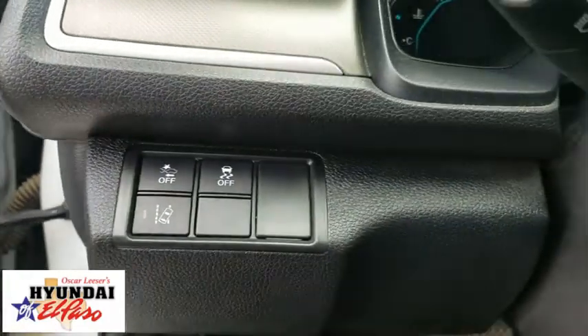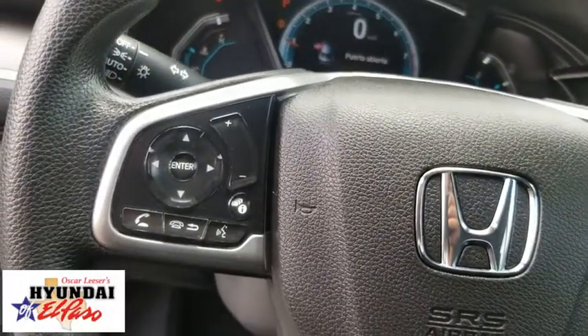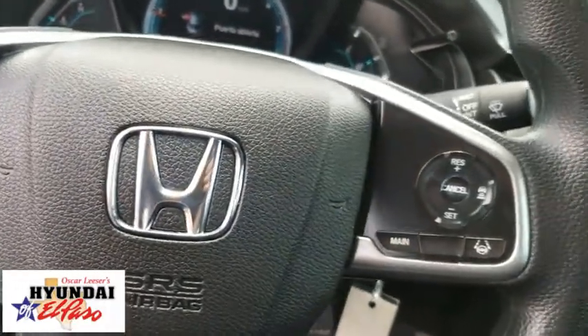Brake assist, remote keyless entry, tachometer, panic alarm, driver vanity mirror, front bucket seats, cloth seat trim, tilt steering wheel, front reading lamps, passenger vanity mirror.